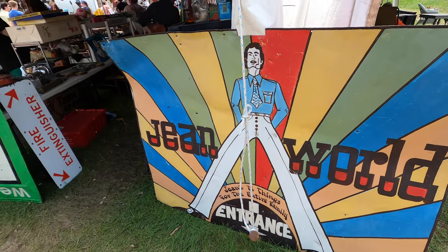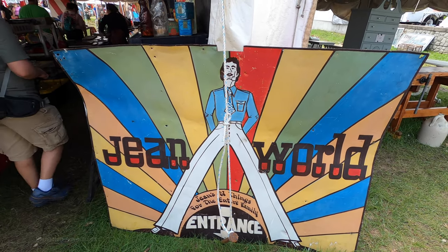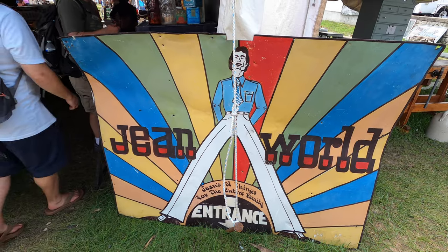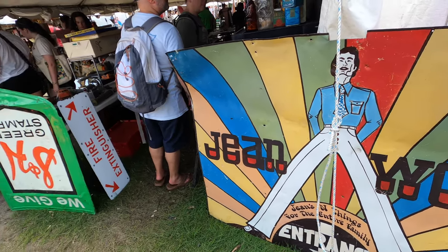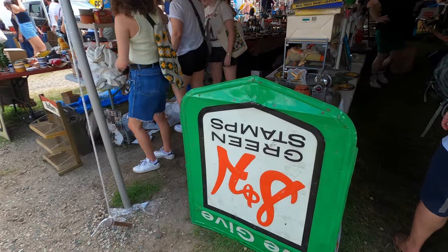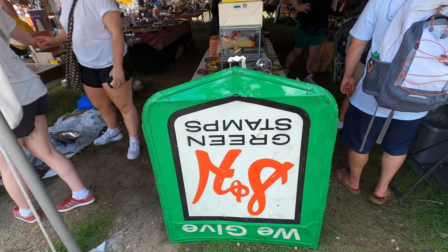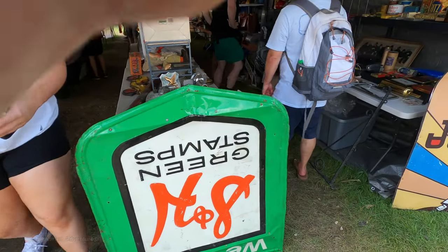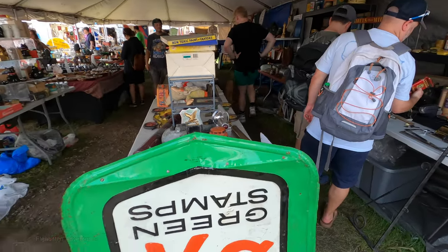That's very 70s, it looks to me — early 70s probably, the big ball bell bottoms, psychedelic. Green scent — I've never seen one of those signs.